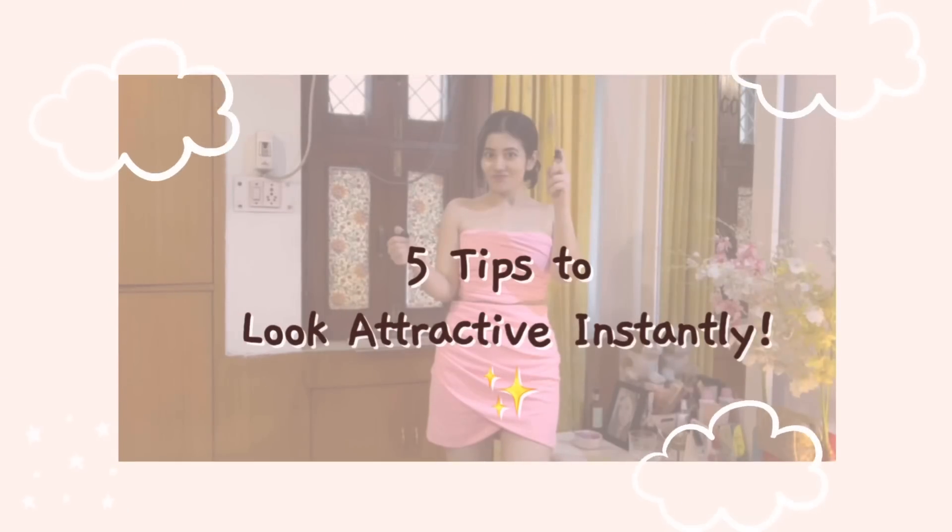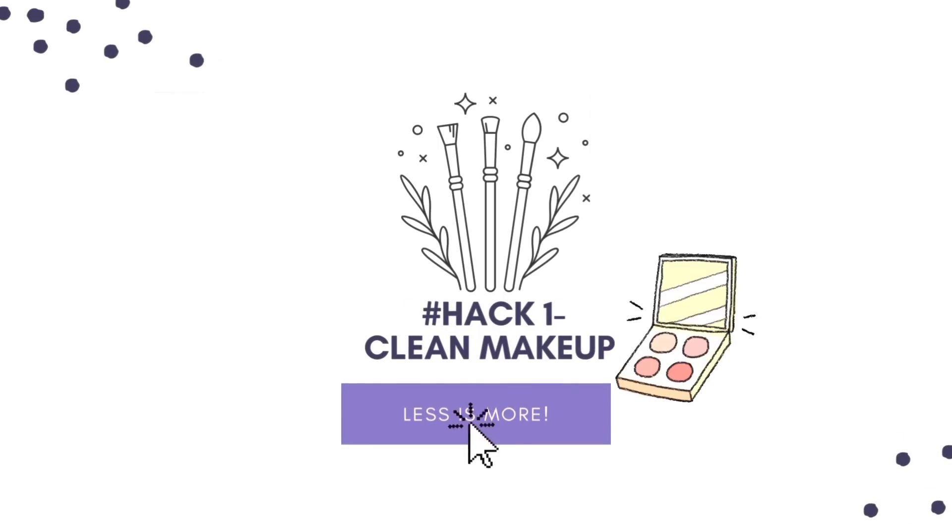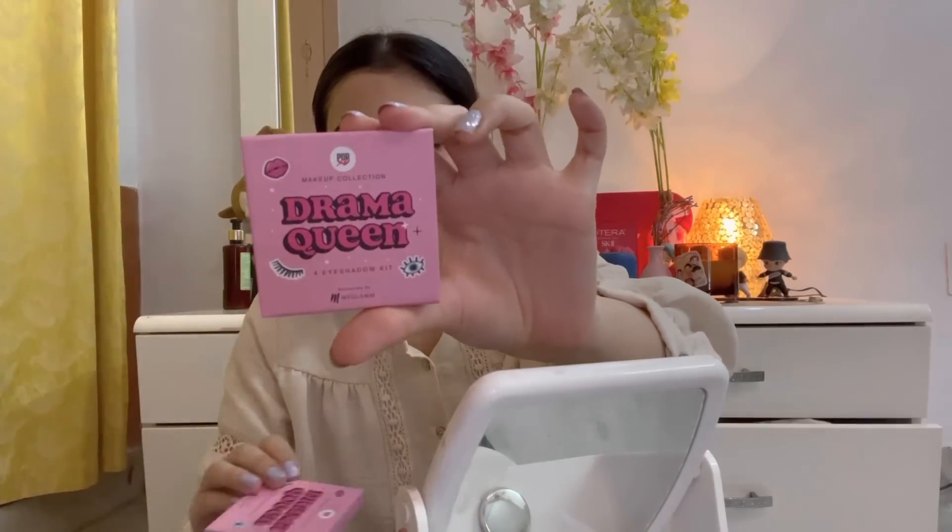First impression is the last impression. It is the image that any stranger will form of you when they see and meet you. How do you create a great impression? Follow these 5 basic hacks.